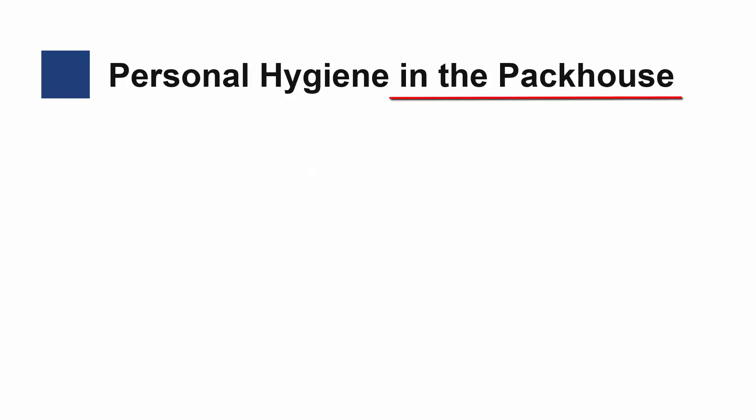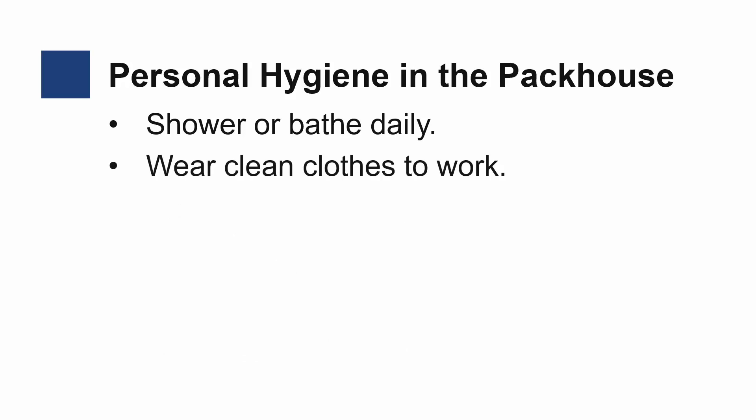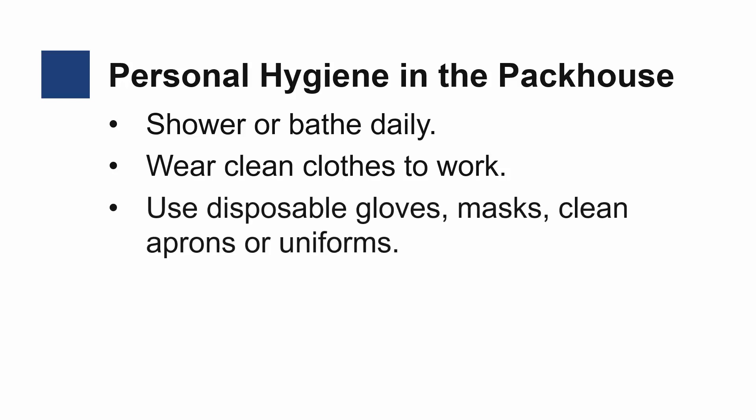For personal hygiene in the packhouse, bathing daily and wearing clean clothes is still important. Workers who come in direct contact with food should use disposable gloves, masks, clean aprons, or uniforms.